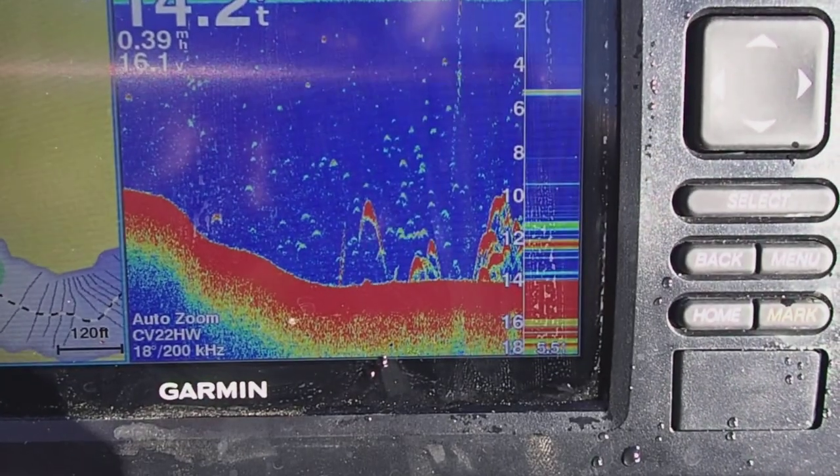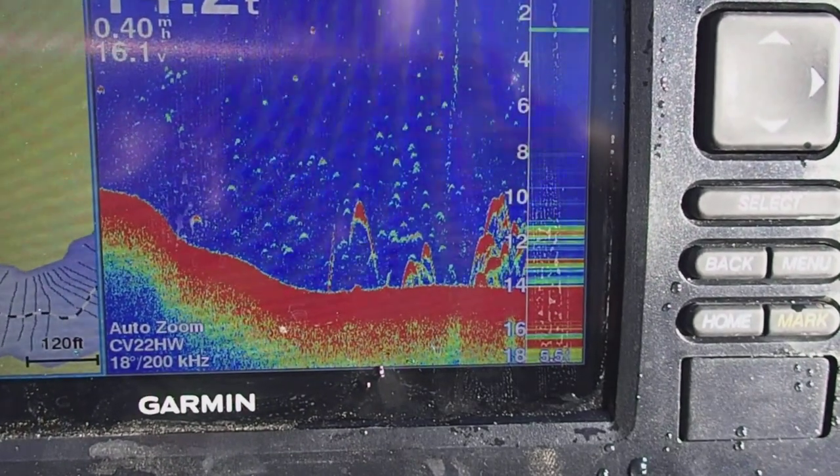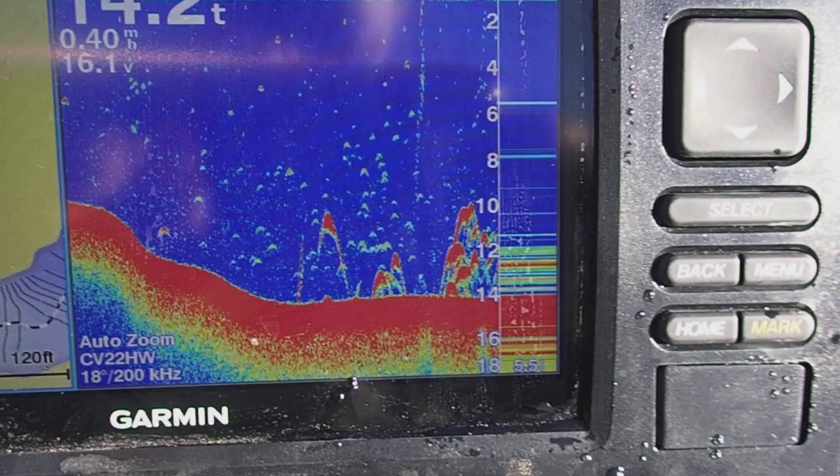I'm going to drop a buoy marker there and see what they're about. I'm about 95% sure those are fish. When you're fishing a new body of water, the question is what kind of fish are they. The more time you spend on the water looking at your sonar, the better you become at reading it. Not every arch is created equal — sometimes a fish won't even represent as an arch. Arches can be long and thin or short and tall; it's just a matter of feel from time on the water.